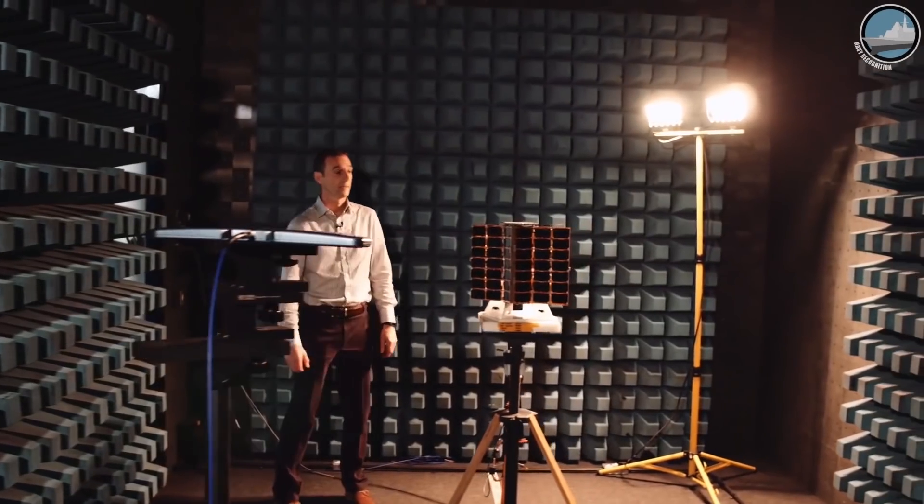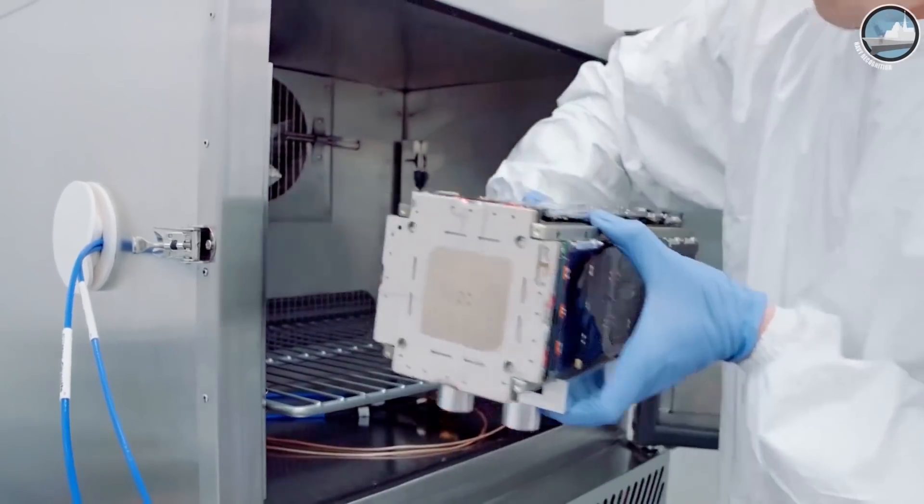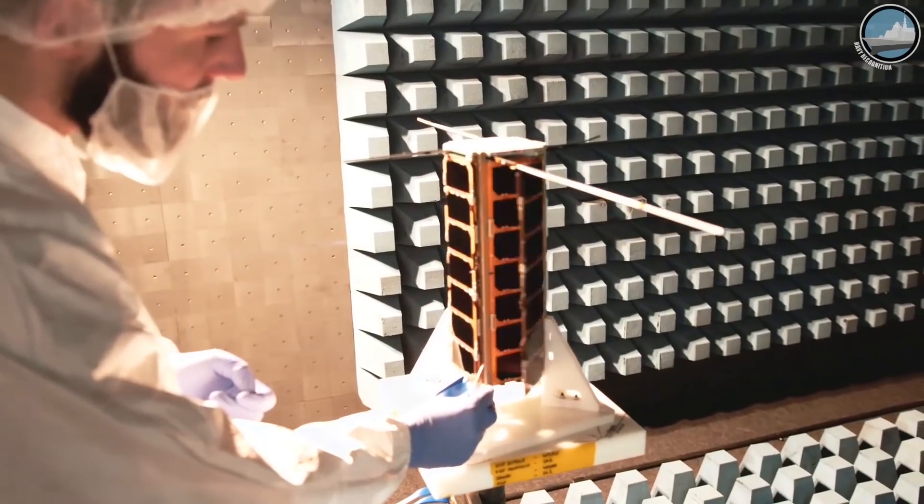We started the first commercial LEMUR satellite in 2015, then 10, 20, and now 61. In mid-2019, we will have 100 satellites tracking vessels all over the planet via AIS. We also cover ADS-B, which is for airplane tracking, and radio occultation, which is for weather.